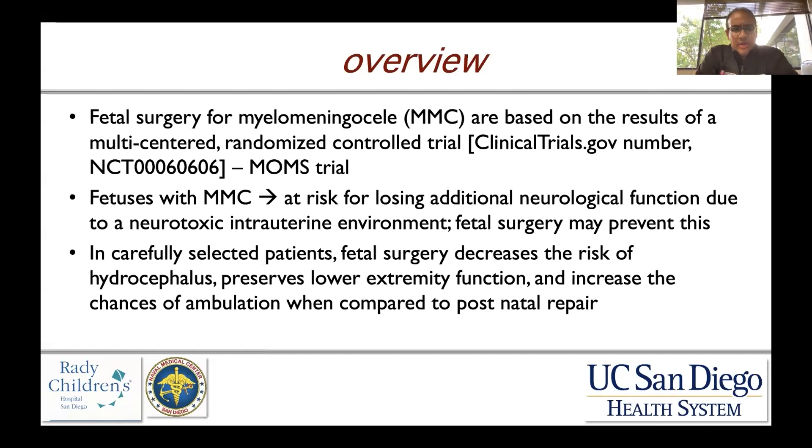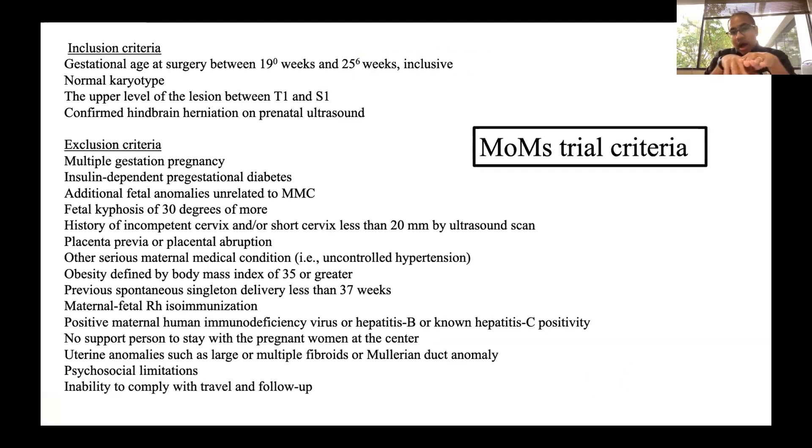In carefully selected patients, fetal surgery can decrease the risk of hydrocephalus, preserve lower extremity function, and increase the chances of ambulation when compared to postnatal repair. This was the MOMS trial criteria, which is the randomized trial I'm referencing. For those of you who haven't looked at this, I would encourage you to at least read the abstract and become familiar with it, because it's really a seminal paper in pediatric neurosurgery.